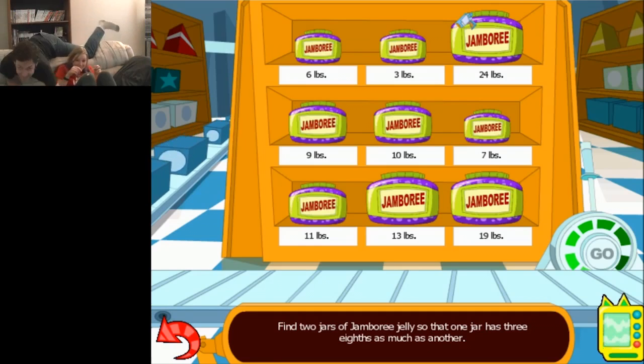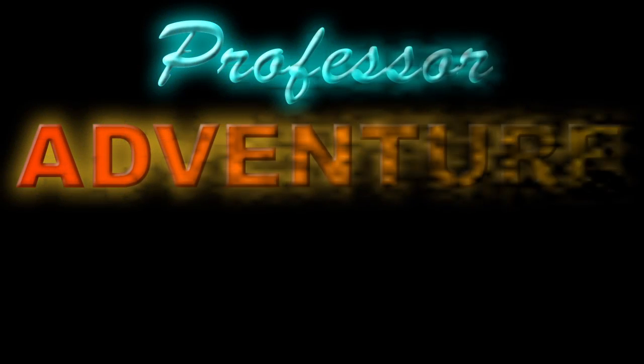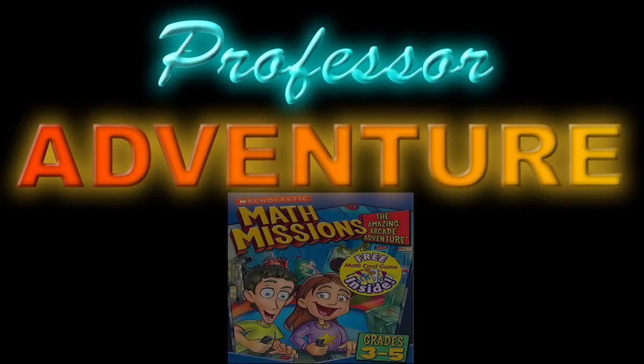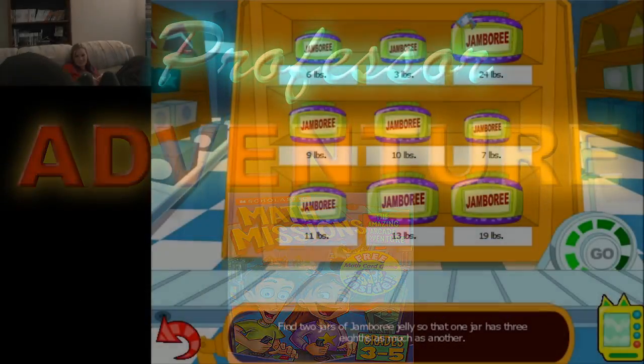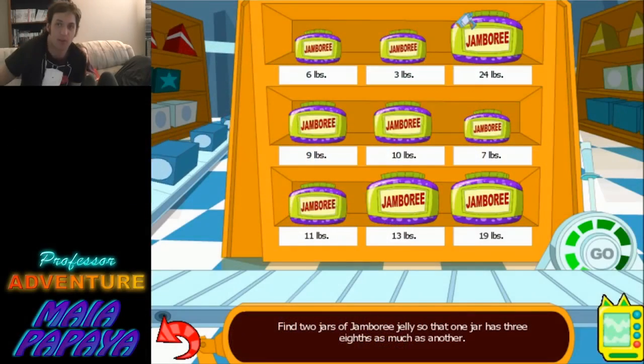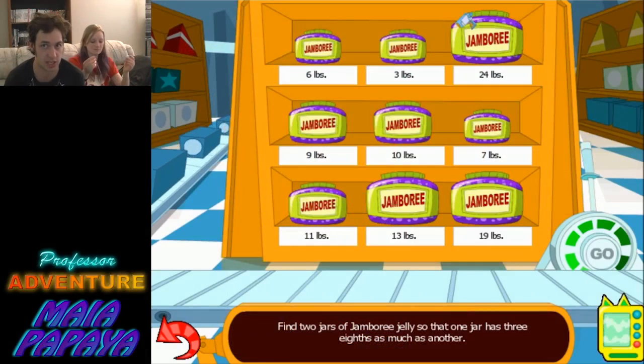What are you doing? Get down to class! Is that your entrance? Yeah, it was. Alright. My name's Professor Adventure. This is my papaya, and class is in session.